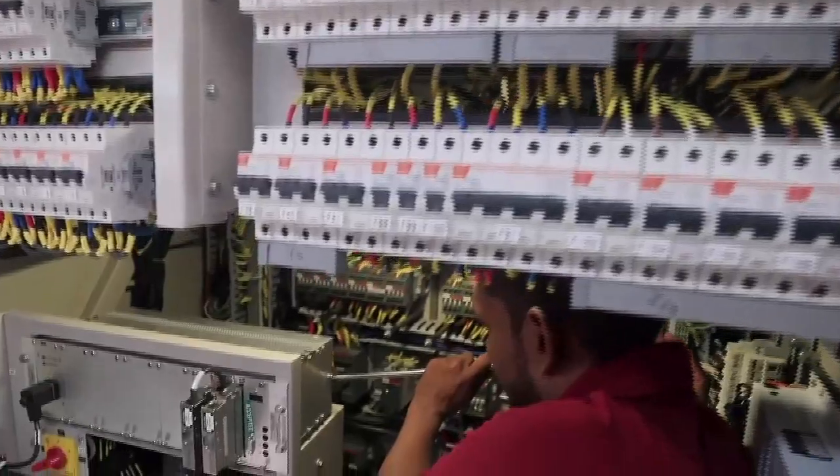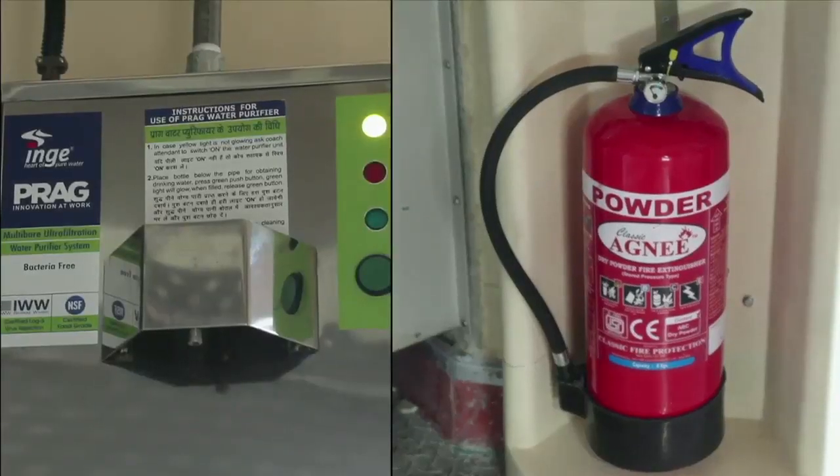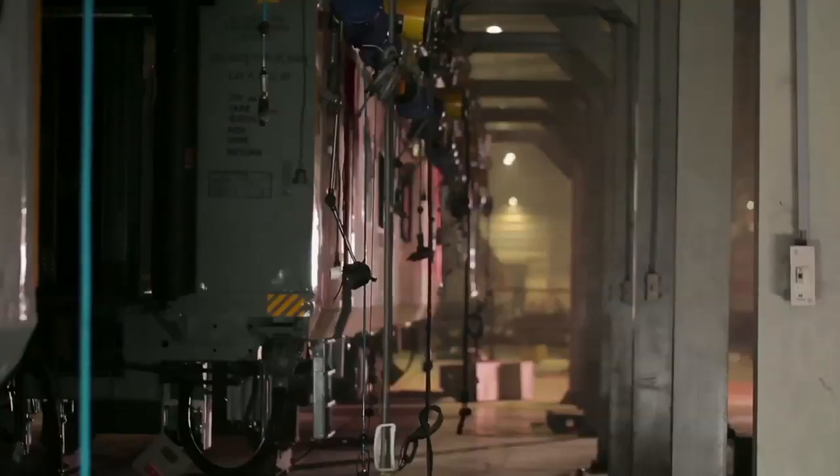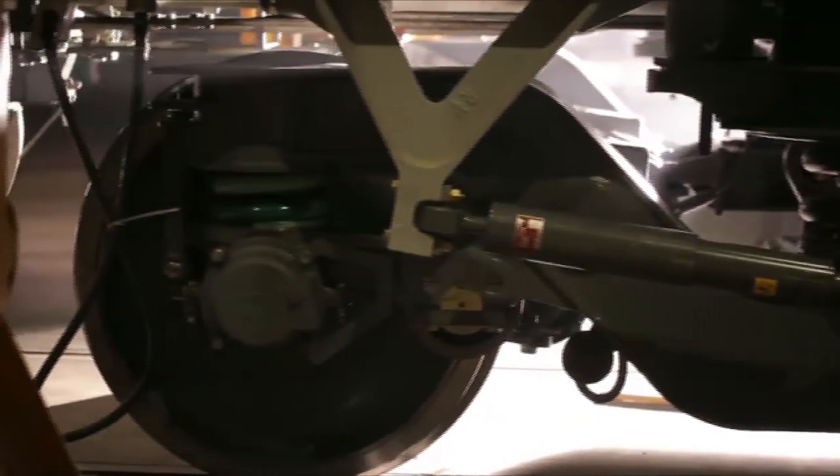Furnishing Shop: Here the painted shells are completed with interior furnishing, fixtures, fittings, and new tech gadgets for safety and comfortable travel. These are then lowered onto the bogies and tested for desired performance and safety.